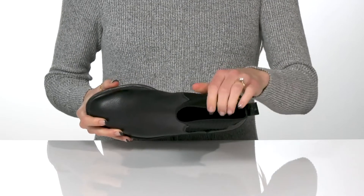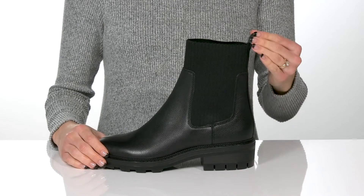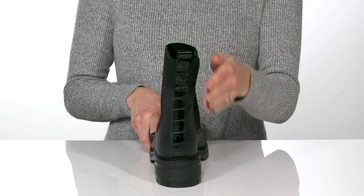Inside there is a cushioned footbed that'll keep you comfortable all day long. And you can get into these easily with the pull tab at the back, which will also add some style to your feet.